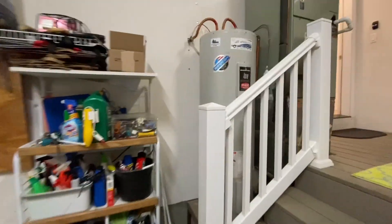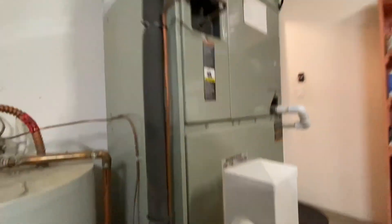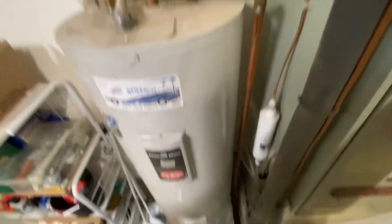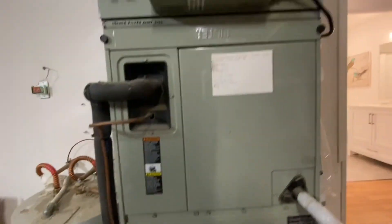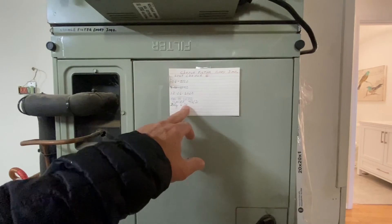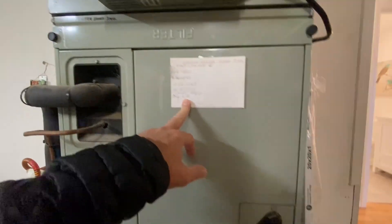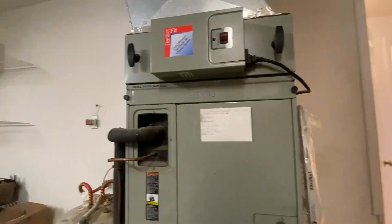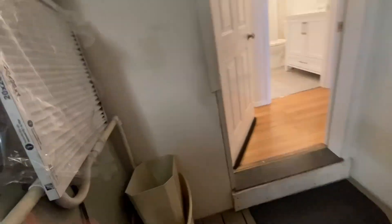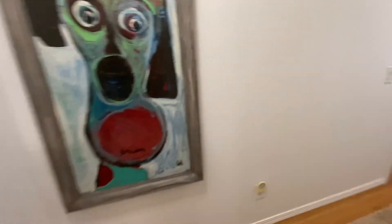Hot water heater looks probably original. The handwritten service date says July 6, '21 — last service. This looks original as well, but it does look like they've done some maintenance. That's what I always look for — has it been taken care of? Have they changed the filters? Because that really does add up.